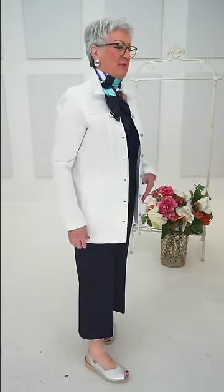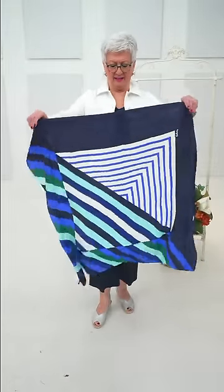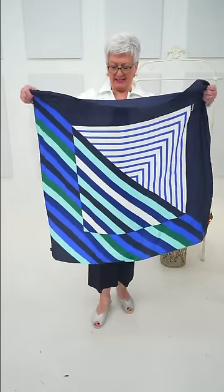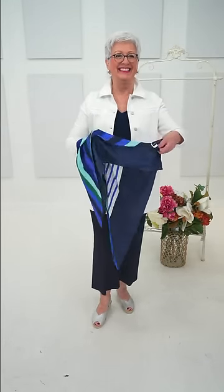I have on the longer version of the French Dressing jean jacket in size medium. I've accessorized it with a beautiful large Echo silk scarf — all I did was fold it over about five times and wrap it around my neck. Look at how beautiful this scarf is — you could do so many things with it.